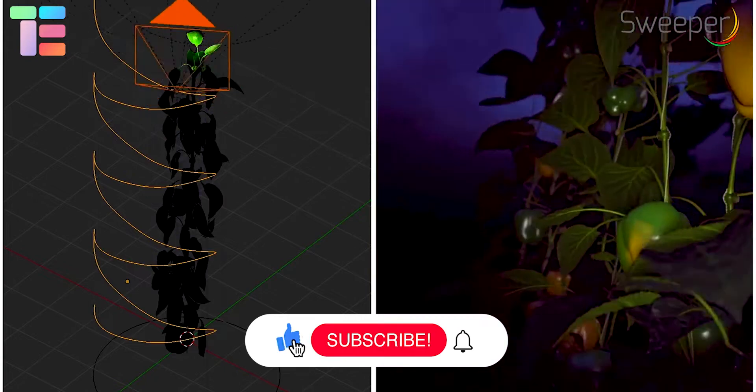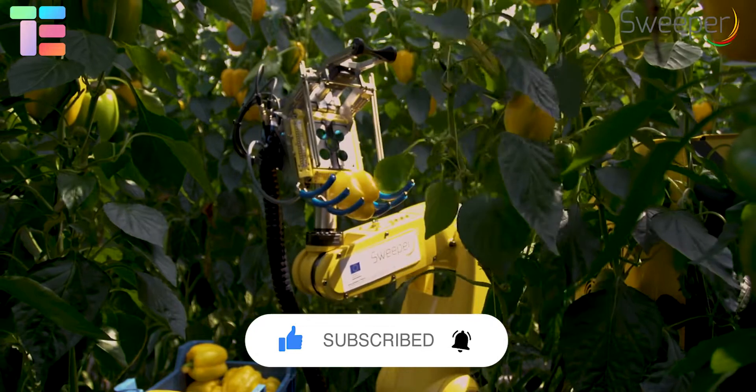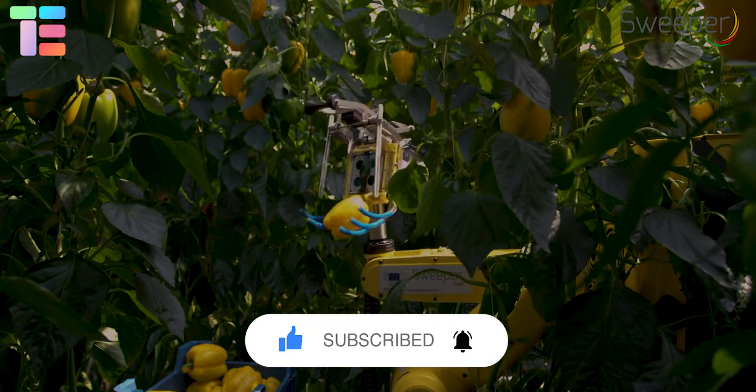So this was about the top 5 AI-enabled harvesting robots. We hope you have enjoyed watching the video. Stay tuned for more such videos and don't forget to comment below. Thank you.